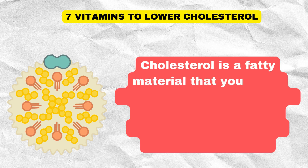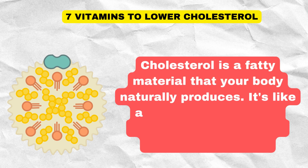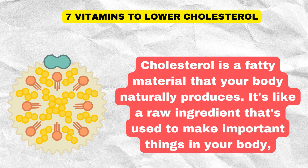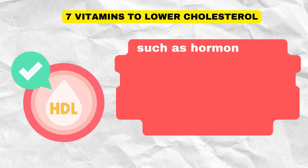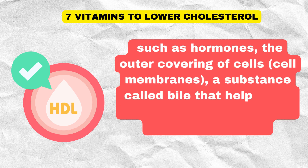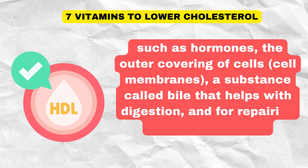Cholesterol is a fatty material that your body naturally produces. It's like a raw ingredient that's used to make important things in your body, such as hormones, the outer covering of cells, cell membranes, a substance called bile that helps with digestion, and for repairing damaged tissues.